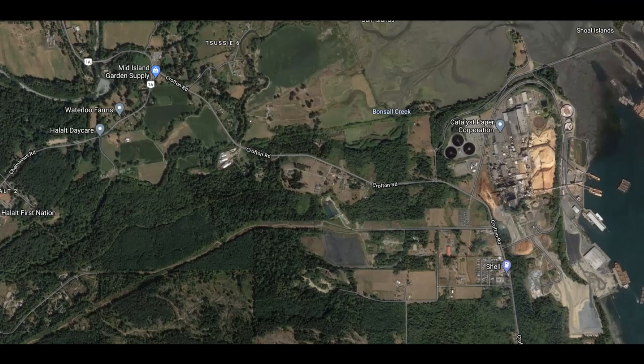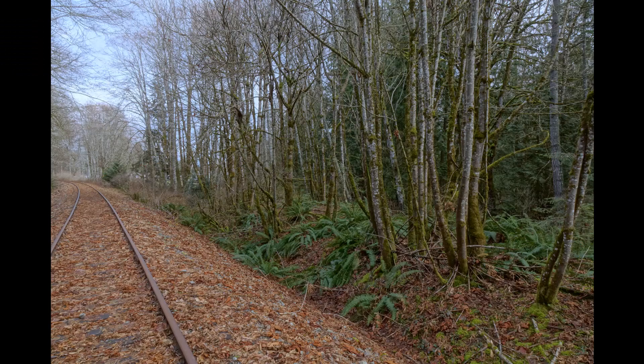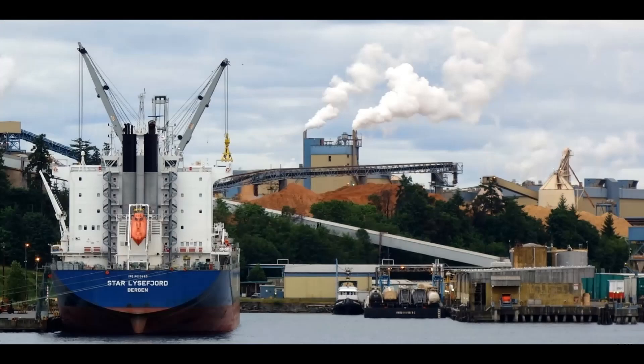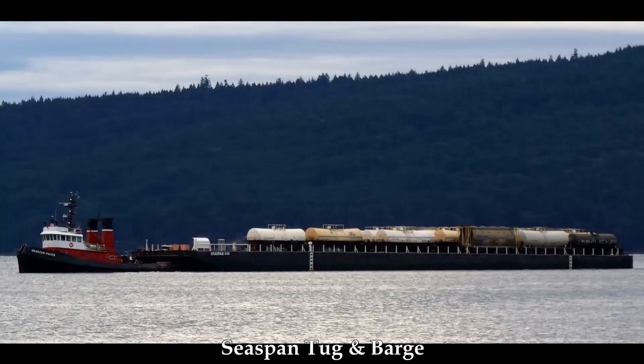The Crofton Spur was originally known as the Osborne Bay Subdivision. It was opened in June of 1914 and ran 2.6 miles from Osborne Bay Junction, which was at mile 47.5 of the E&N Victoria Subdivision, down to the industrial waterfront of Crofton. Its last regular use was in 1978. Before that, use was just rapidly declining. Log trains were infrequent down to the wharves at Crofton. And the big pulp mill at Crofton developed its own rail barge, so it received its product and shipped out items via its own rail barge.